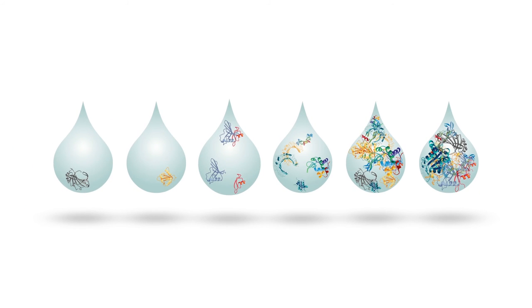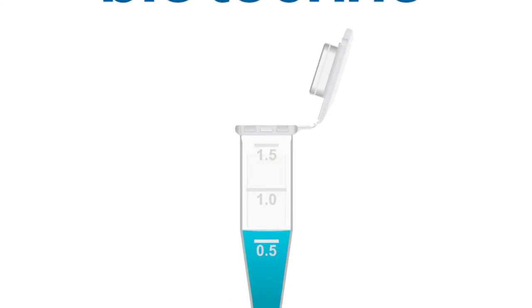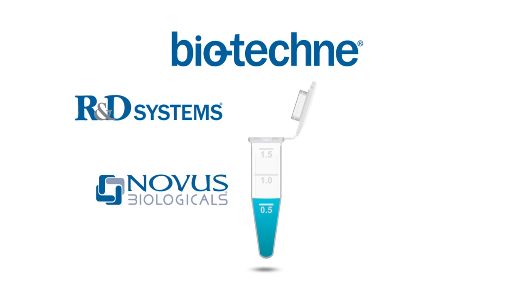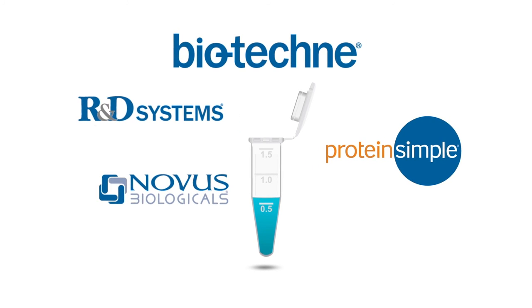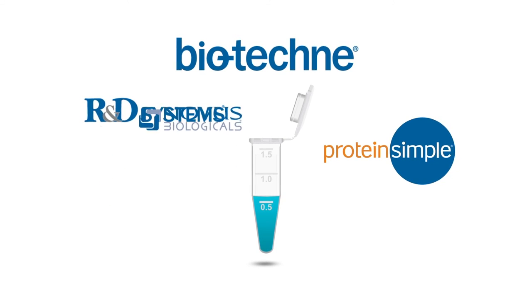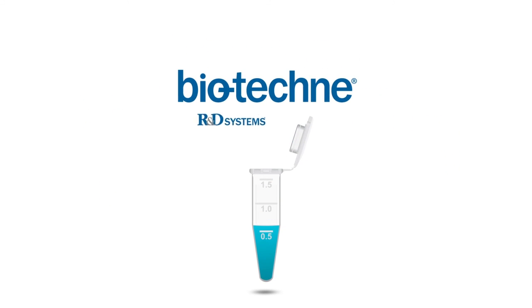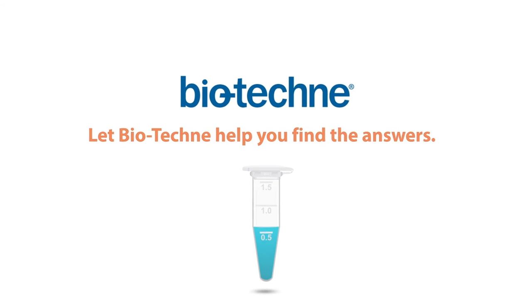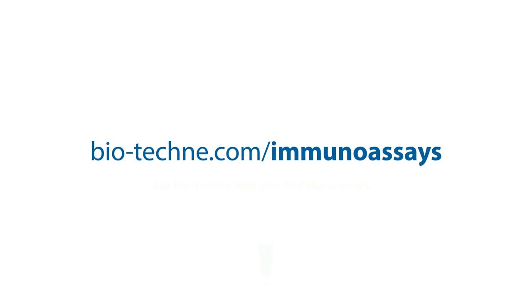Find what you're looking for and discover more. What's in your sample? R&D Systems, Novus Biologicals, and Protein Simple have the immunoassay solutions you need. Your research is important. Every experiment is important. Let Biotechni help you find the answers. To learn more, please visit the Biotechni website. Thank you.